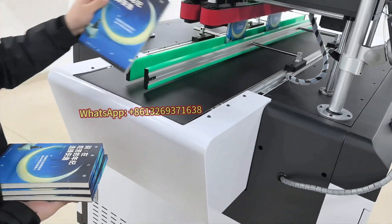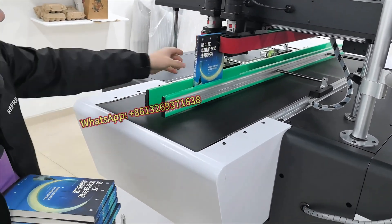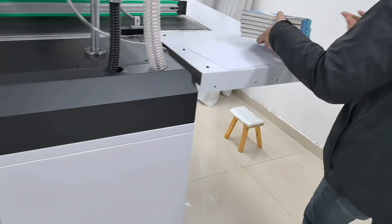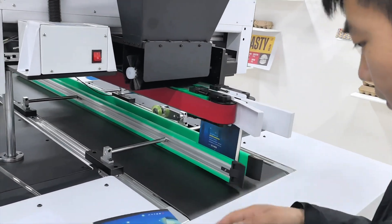Whether it's crisp monochrome text or vibrant color graphics, our printers deliver perfectly. Key features that set us apart: automated precision — our printers support automatic height and thickness measurement. Regardless of the book size, we ensure accurate and consistent printing every time.